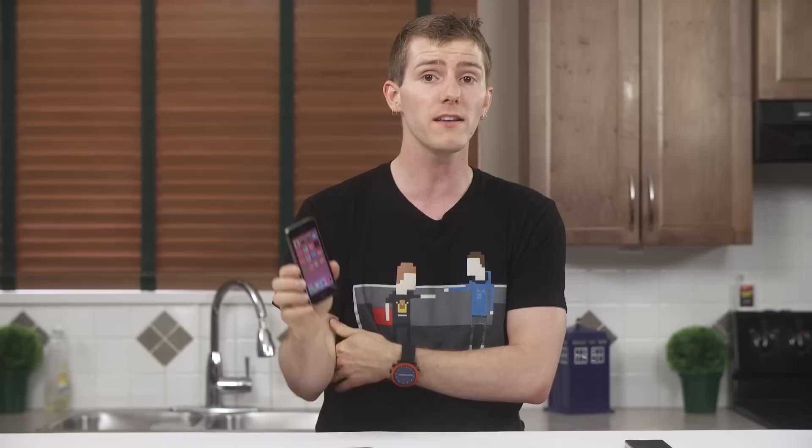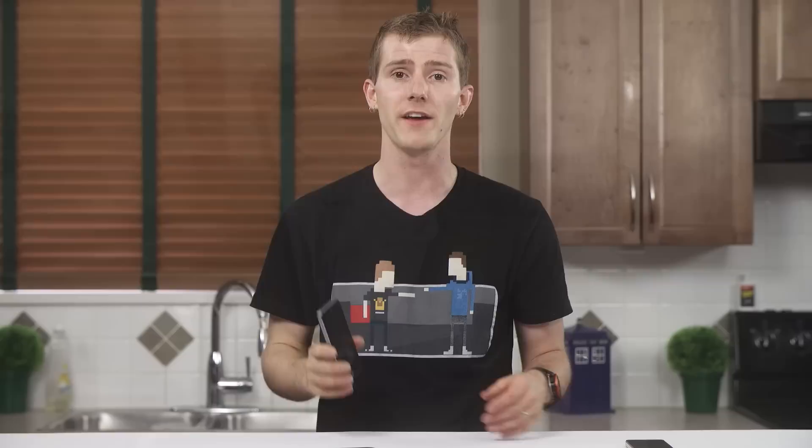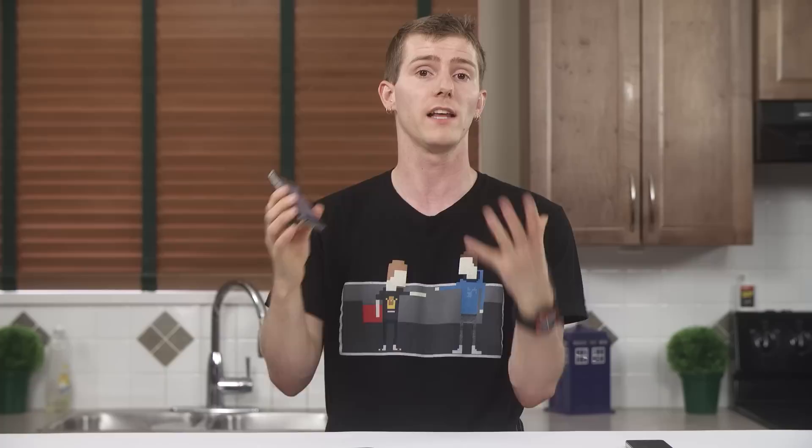Another thing I ended up loving was the Touch ID fingerprint unlock. If you recognize it for what it is — not a bulletproof security measure, but a convenient way to sign in quickly and make purchases without entering a password — it's a great feature. It works really well, and I went from feeling like it was gimmicky to using it every single time I unlock my phone within about two days.